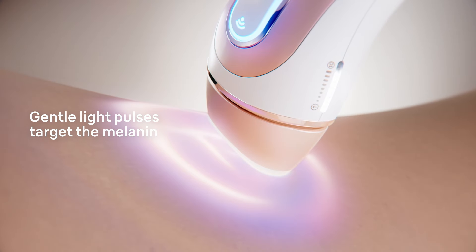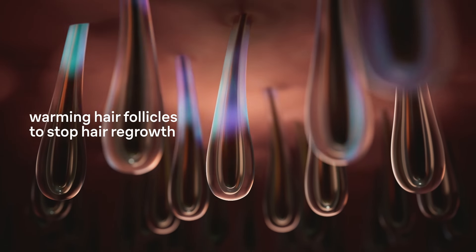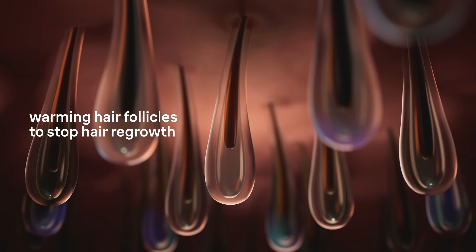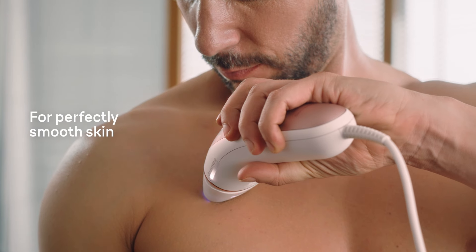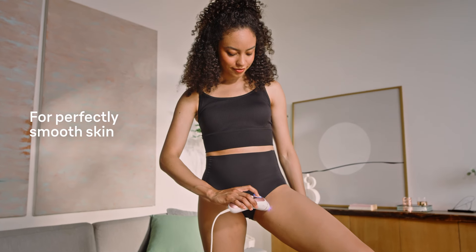It doesn't stop there — you'll also get four smart heads designed for every part of your body, a sleek vanity case, and a Venus razor to prep your skin. It's the ultimate all-in-one package for flawless results.